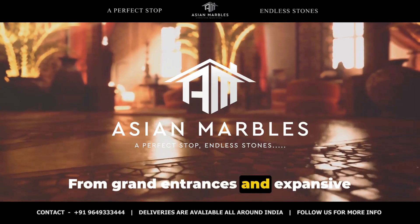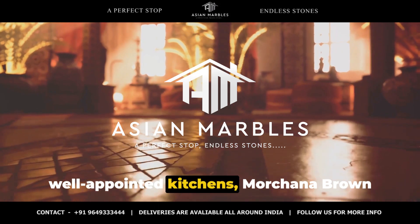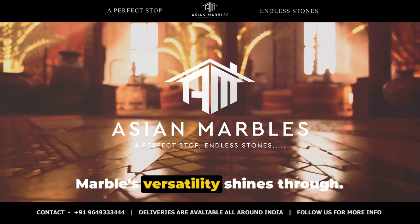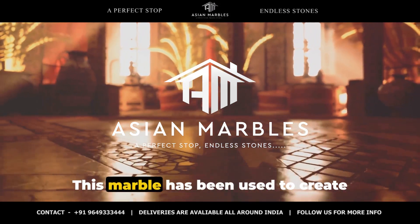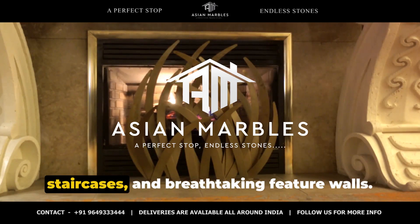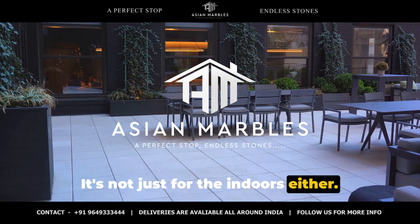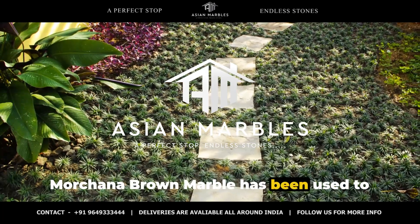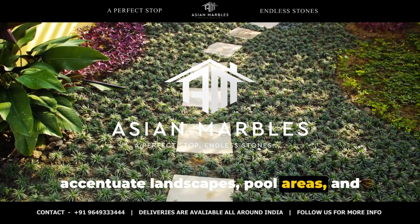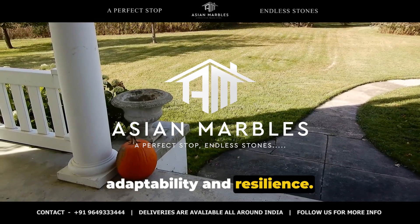From grand entrances and expansive lobbies to opulent bathrooms and well-appointed kitchens, Morchana Brown Marble's versatility shines through. This marble has been used to create stunning fireplaces, impressive staircases and breathtaking feature walls. It's not just for the indoors either — Morchana Brown Marble has been used to accentuate landscapes, pool areas and outdoor living spaces, proving its adaptability and resilience.